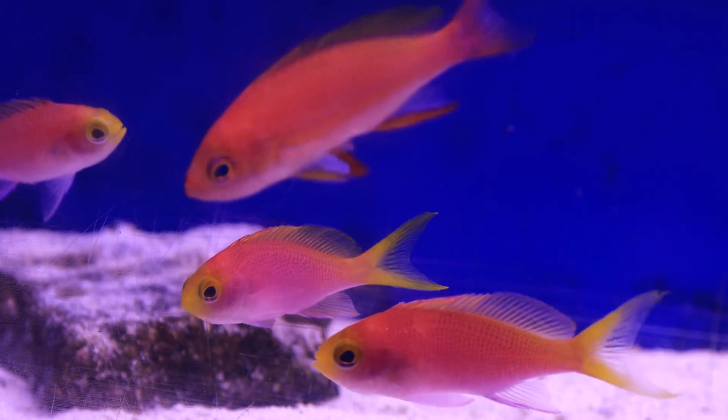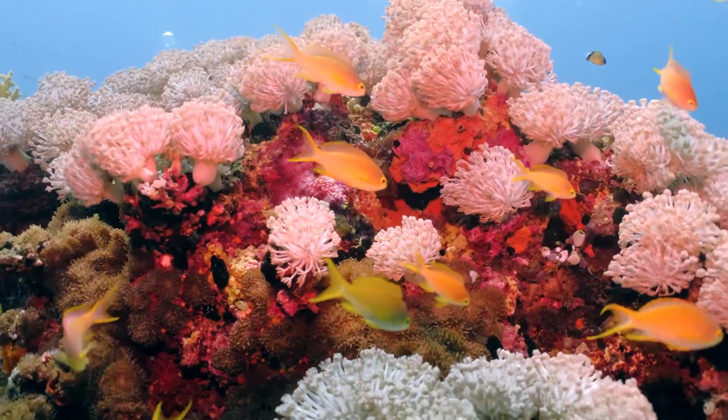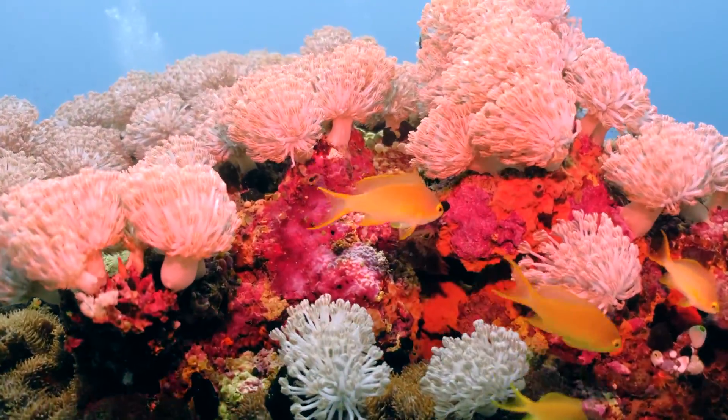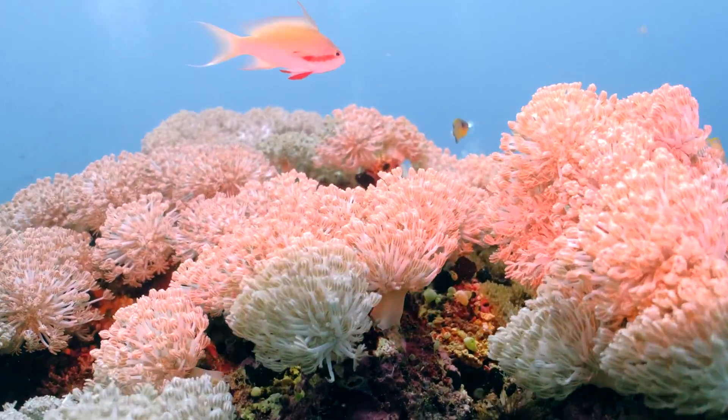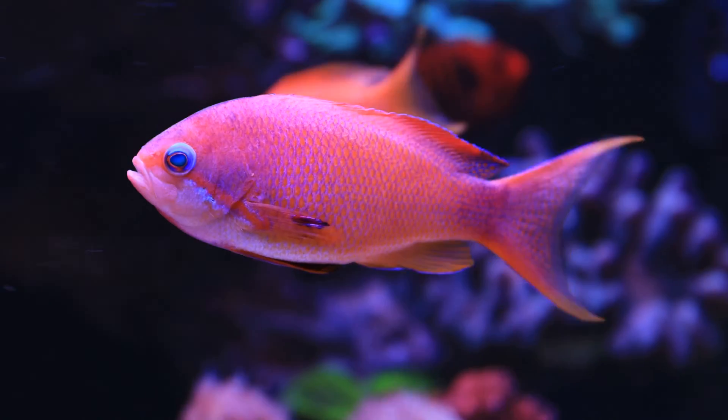The anthias are a very, very small subset of the serranids that have a couple of collective characteristics that make them very desirable but also very challenging to keep in the aquarium.